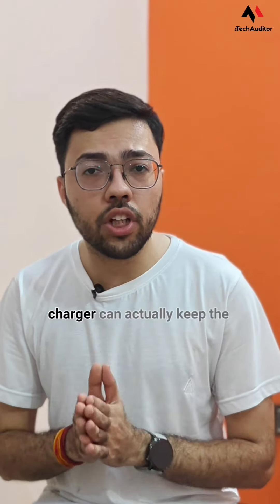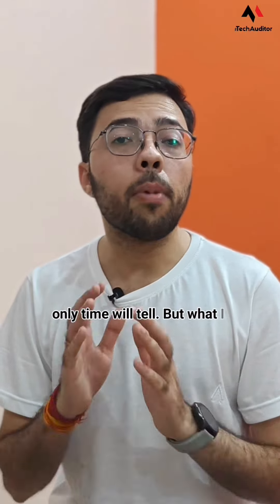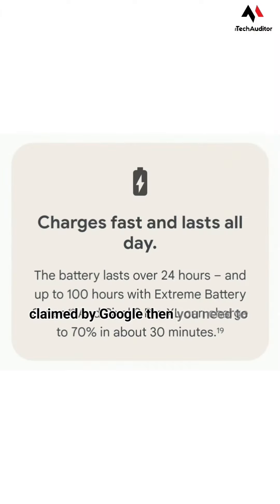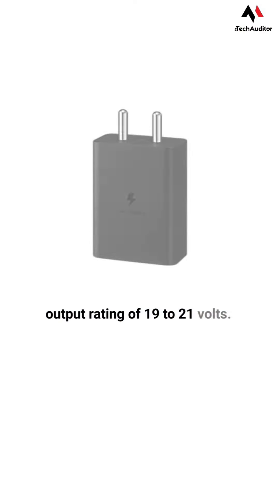But does this Google charger actually keep the thermals of the Pixel 9 Pro XL under control? Only time will tell. But what I can tell you right now is that if you want to achieve those speeds claimed by Google, you need to get a charger with at least an output rating of 19 to 21V.